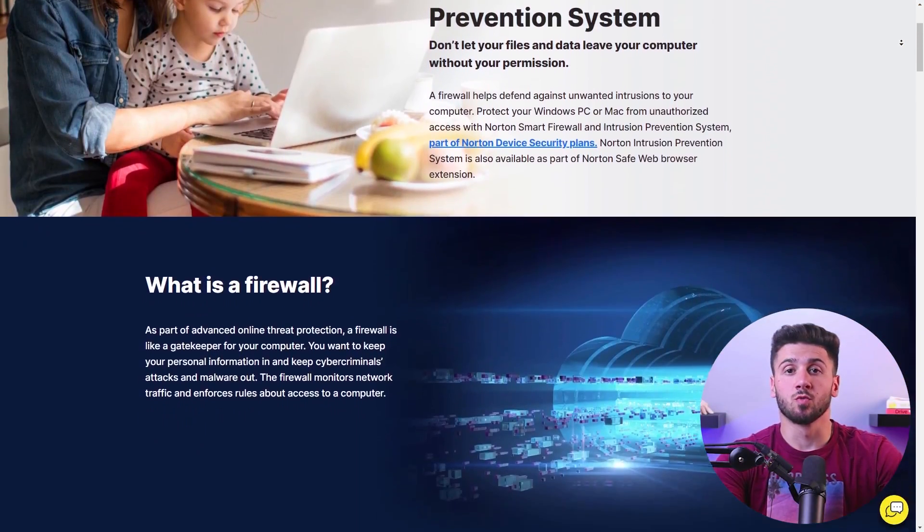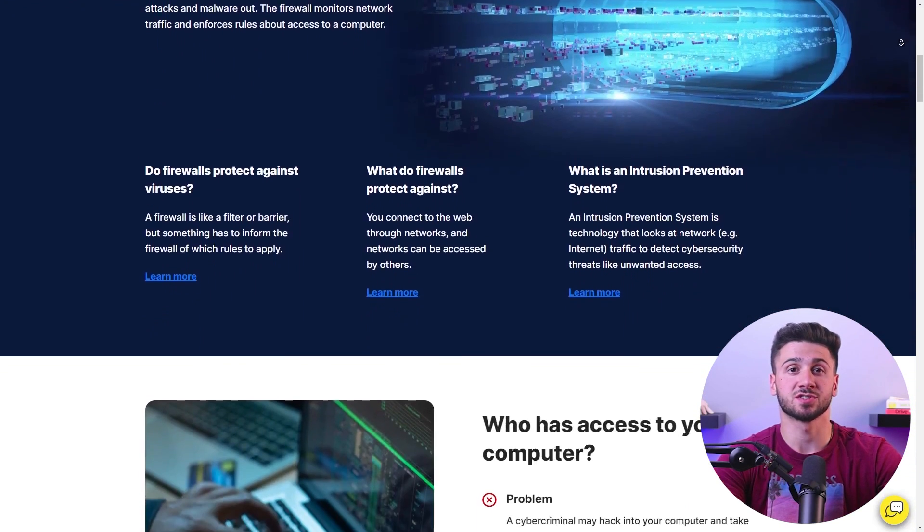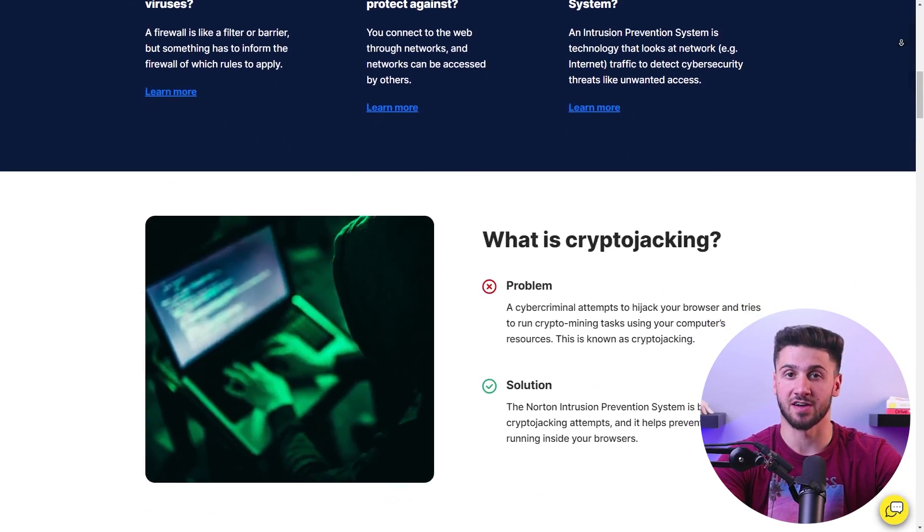I'll start this review with Norton's amazing features, beginning with Norton 360's robust firewall protection. The smart firewall goes beyond what built-in firewalls offer, acting as a vigilant traffic cop that monitors incoming and outgoing internet traffic.